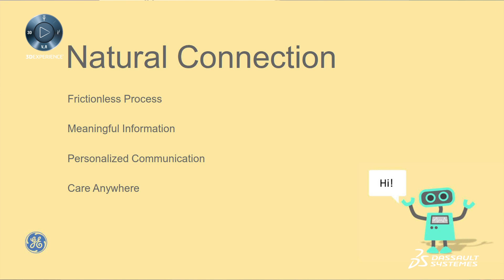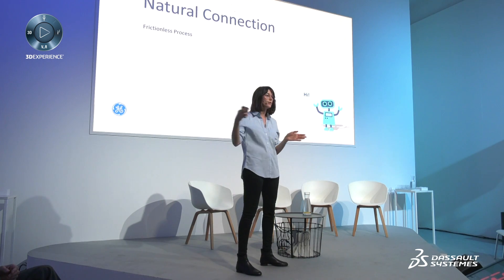Today, if you go to a general practitioner and then need to go to the hospital, the link is not necessarily made. So we are looking at different ways to really consider all the steps of this experience and make them as seamless as possible — from being at home to going to the hospital, checking in, staying at the hospital, checking out, going back home — all those different phases can be connected in a seamless manner.